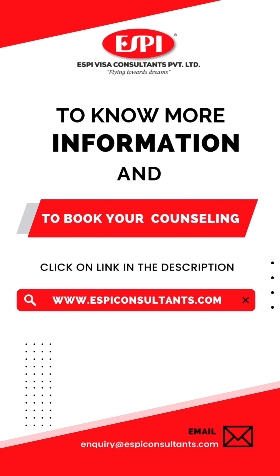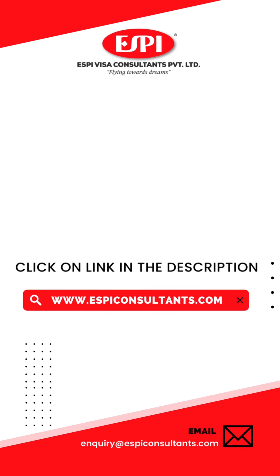For more information and to book your counseling, click on the link in the description. In this video, I'm going to give you some points about the scholarships that you can avail in the UK.